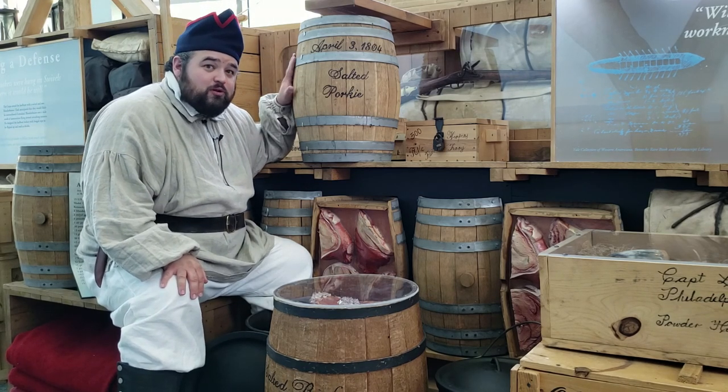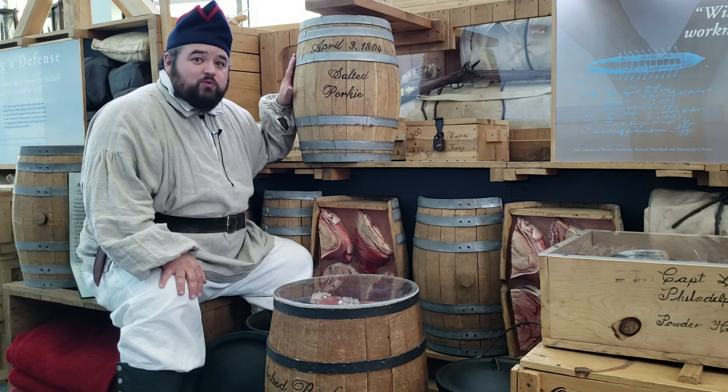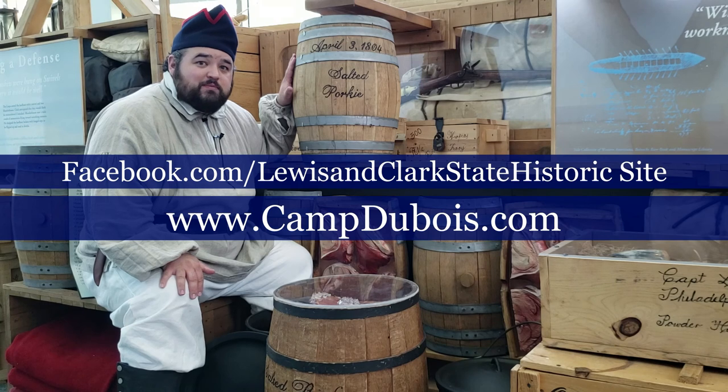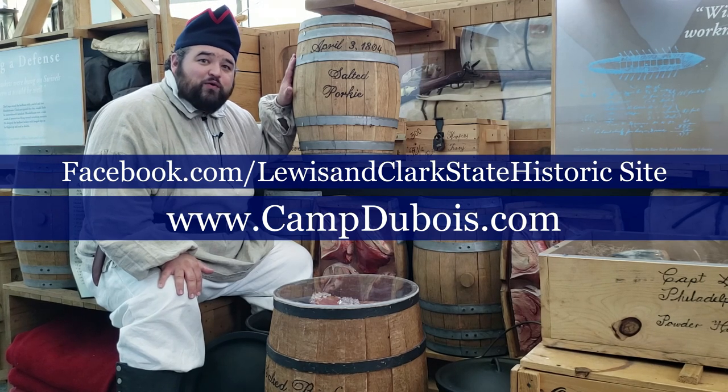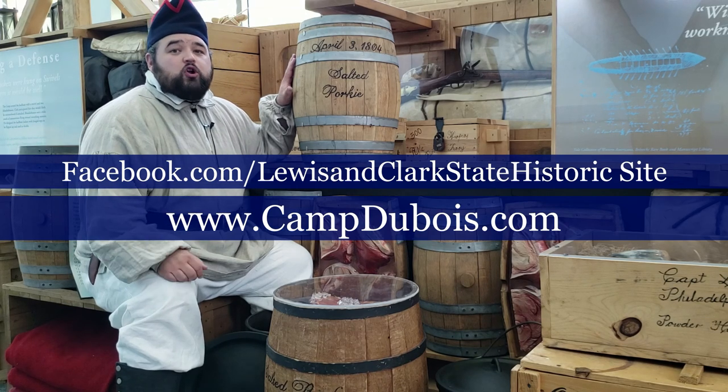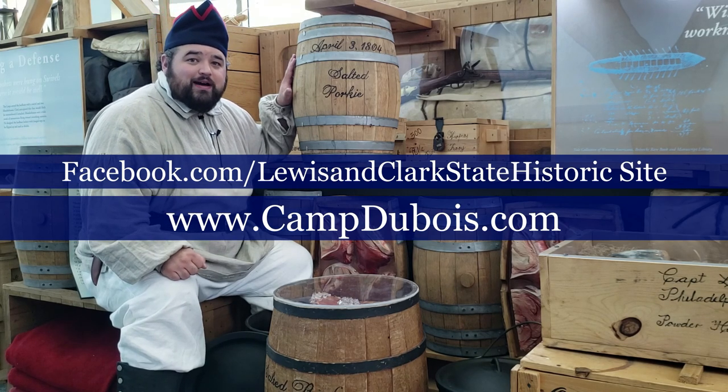A long-lasting fuel, probably dreaded by the soldiers, but it did keep them running and kept them alive on this expedition. Thank you for watching. You can check out our other videos on YouTube and Facebook, and also visit us at CampDubois.com.